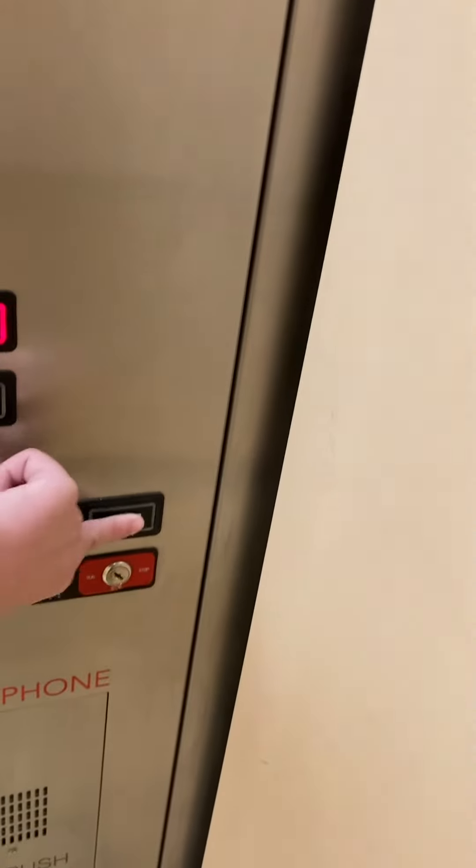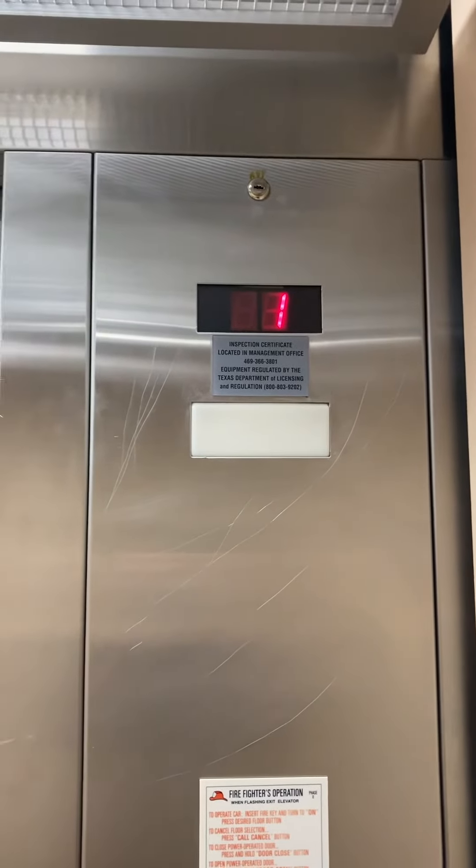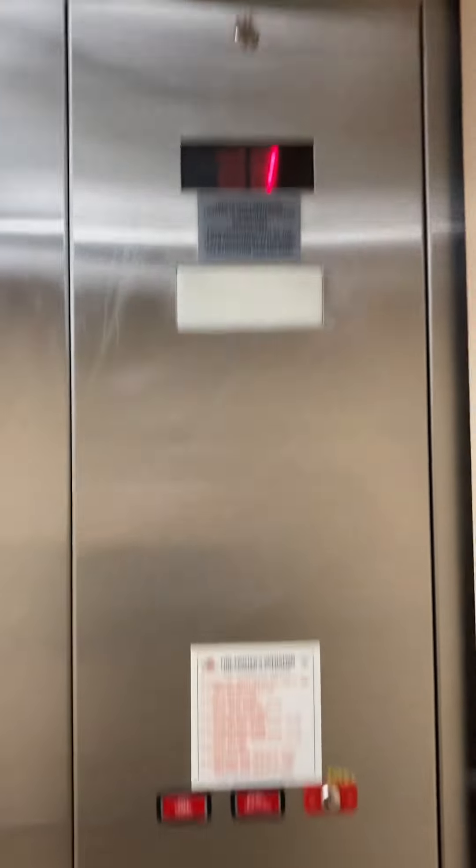It still runs like usual for my bathroom elevator. I've seen the fan off a couple of times, but usually it's on.